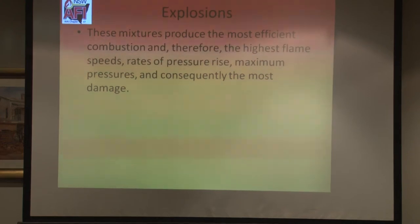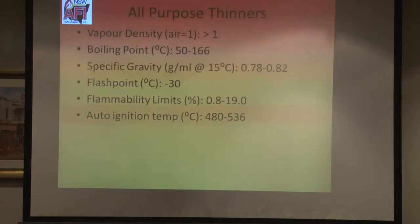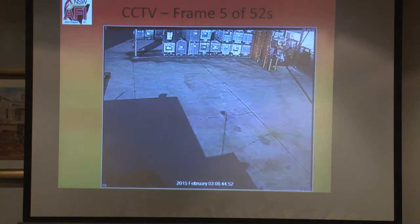That's like Lockerbie — that was an optimum mixture, hence the huge amount of damage and collapse of structure. For all-purpose thinners, the key point is the flammability range is quite high — bigger than petrol — so it's more volatile, with a slightly higher auto-ignition temperature.